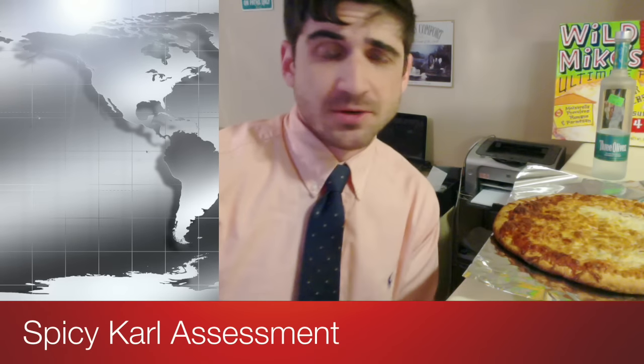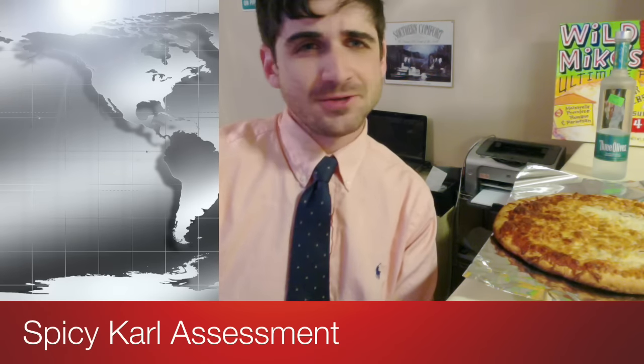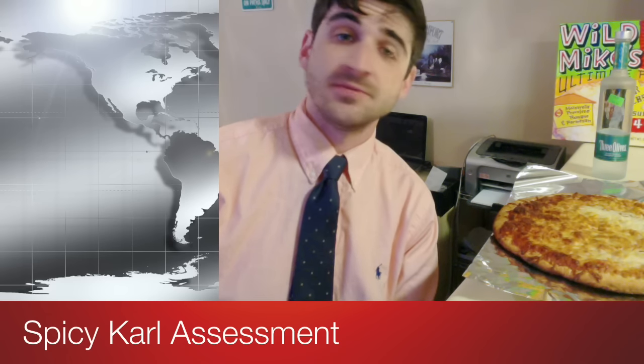Well, greetings humble boys, girls, and gifted animals. How are you today? I am well. Thank you for asking.